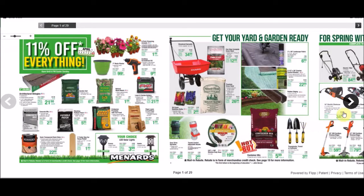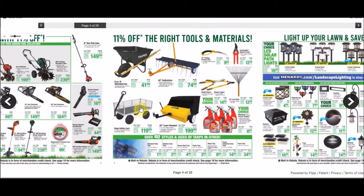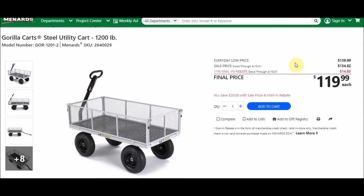I'm going to flip the page here — if I go too fast you can pause the video. I didn't see a whole lot in this ad this time. They do have the Gorilla Carts steel utility cart, which holds up to 1,200 pounds. SKU number is 2640029, everyday low price is $139.99, sell price is $134.82.